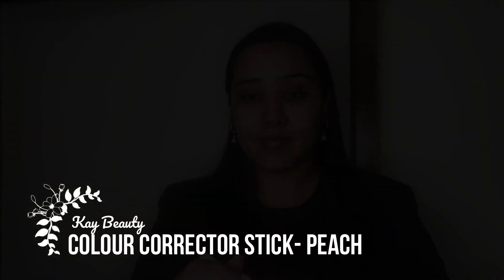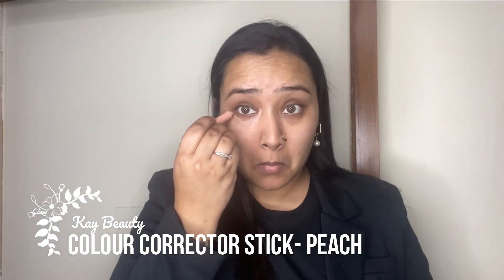For color correcting, I'm taking my K-Beauty color corrector stick in the shade peach and applying it in all the problem areas — mainly on and around the eye area, around the mouth, and on the chin where I have some dark pigmentation. I'm blending it out using my finger. It's a lovely lightweight product and does a wonderful job at cancelling out any darkness and pigmentation.